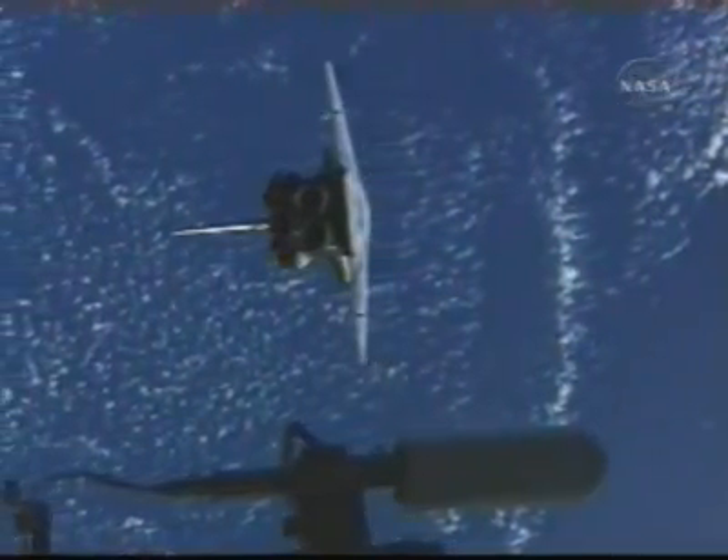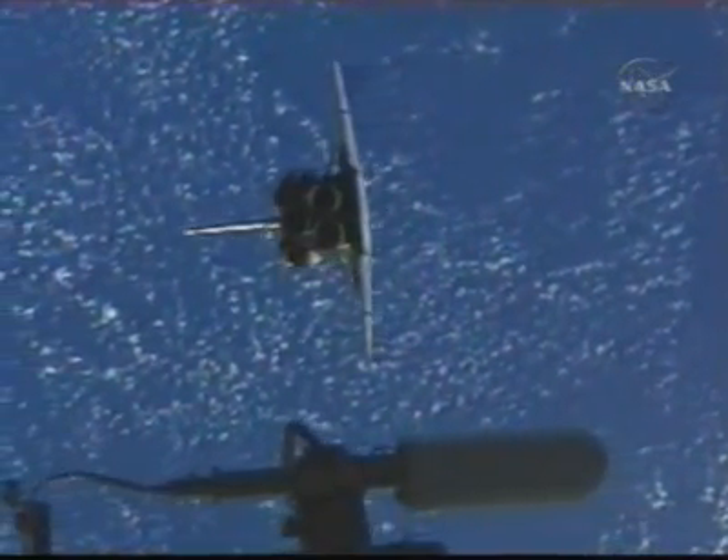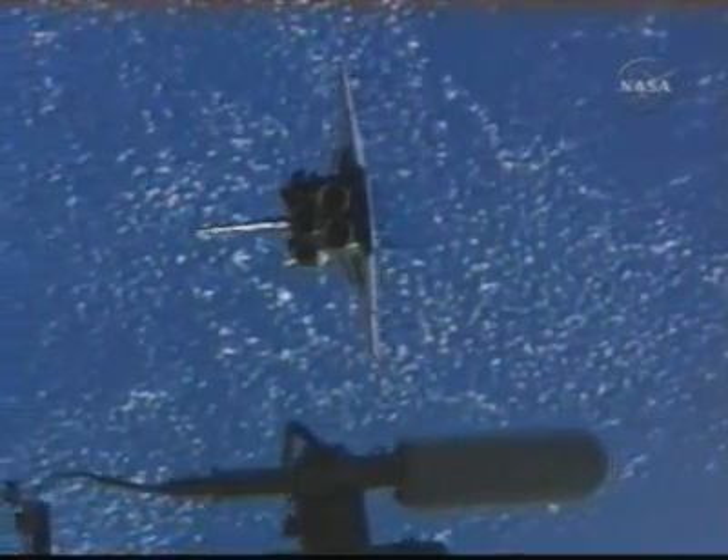After this maneuver was complete, Commander Kelly then flew to the station to a point about 310 feet in front of the station for the final approach, and then the shuttle docked with the space station at 1 o'clock p.m. Central Time.